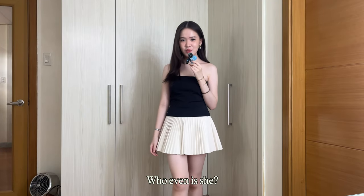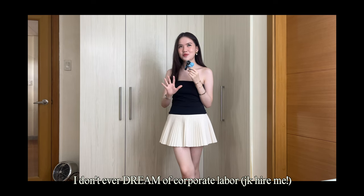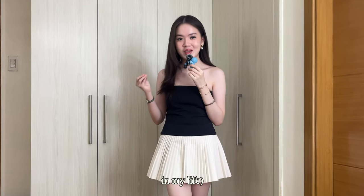The office siren. Who even is she? What does she do? Well, I personally would never know because I don't ever dream of corporate labor. Also because I'm a student who's never ever stepped foot in a corporate office in my life.